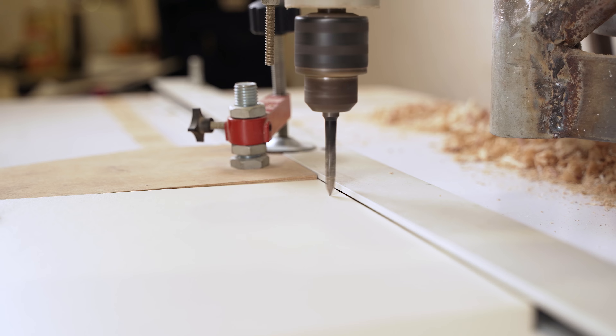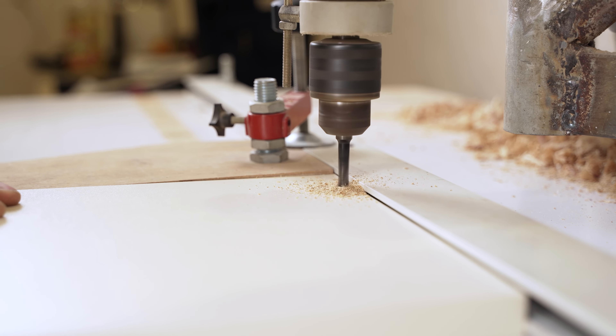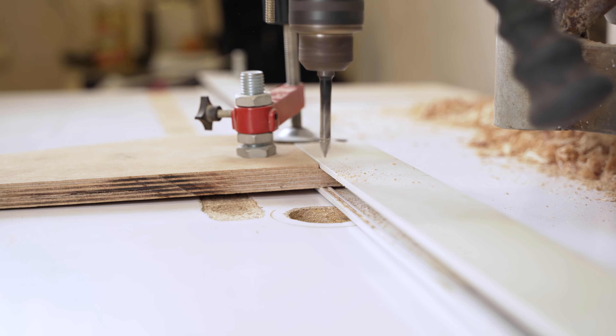Your project is now in process. We'll take final measurements if needed to ensure everything fits perfectly, and then move into production where all components are manufactured in our own local facility.